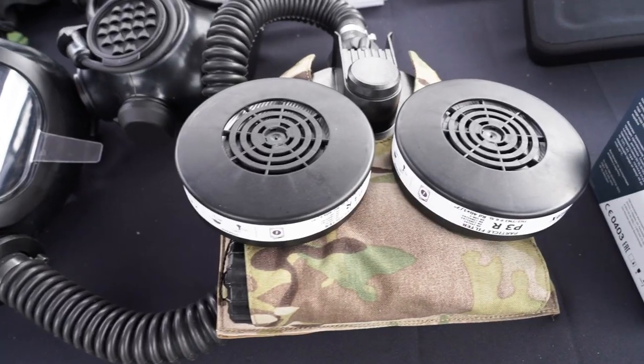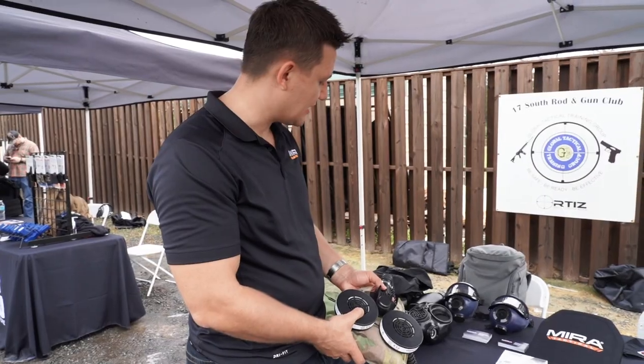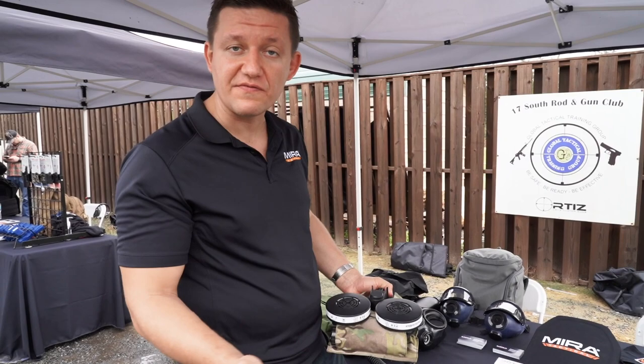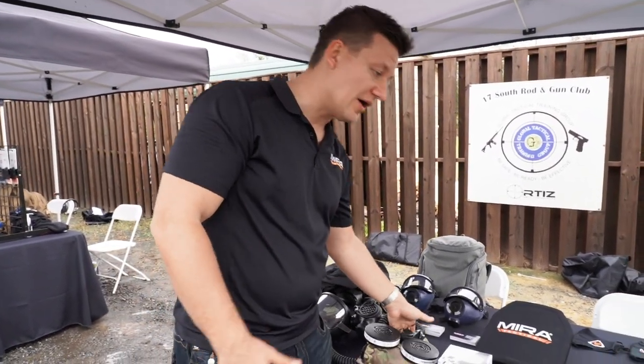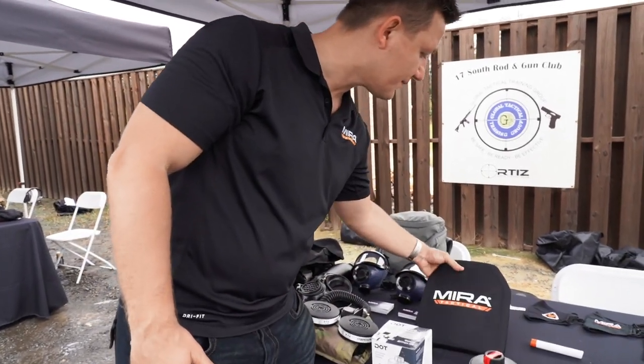It's blowing 90 liters of air into your mask per minute, and you can only breathe about 45 liters per minute, so this is pumping way more air into it than you need. Another new product we have launching here is Mirror Tactical.